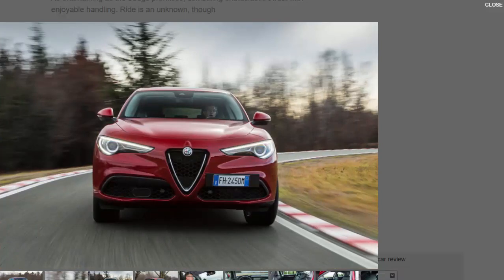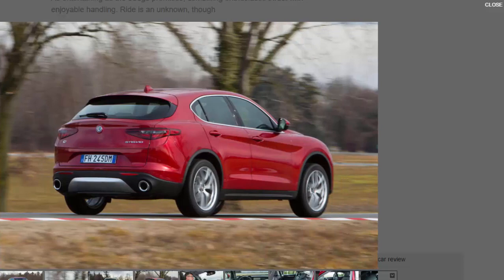This certainly isn't the first time Alfa Romeo has set about building a more practical vehicle — it made a rugged Jeep-like 4x4 called the Matta in the early 1950s. But what its Canadian boss Reed Bigland underlines is that the Stelvio is an Alfa Romeo first and an SUV second, and as any car enthusiast knows, that should mean excellent handling feel, some steering, and a tunefully characterful soundtrack.